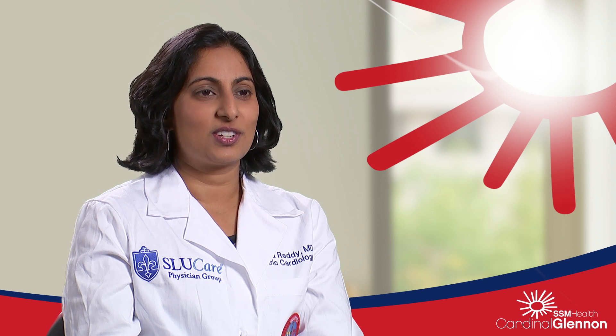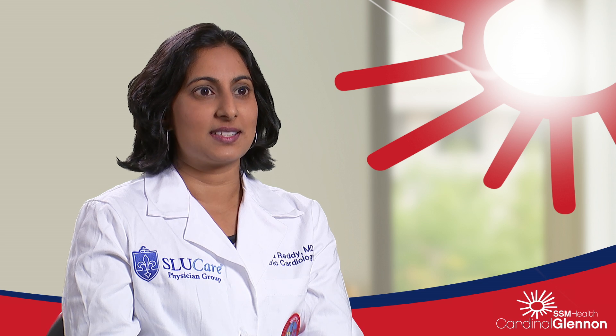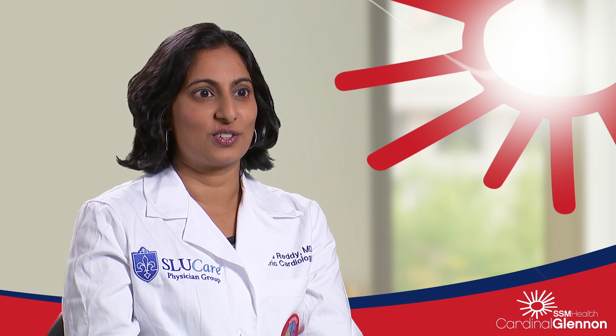I'm Dr. Chathan Aready. I'm a pediatric cardiologist, board-certified in both pediatrics and cardiology. I practice at SSM Health Cardinal Glennon Children's Hospital. I'm also an assistant professor of pediatrics at St. Louis University School of Medicine.